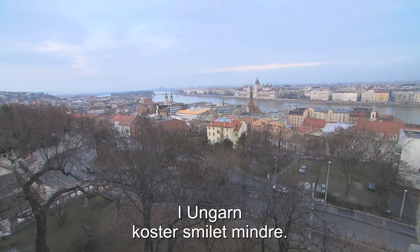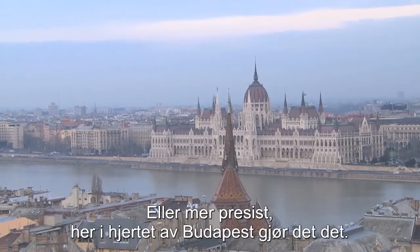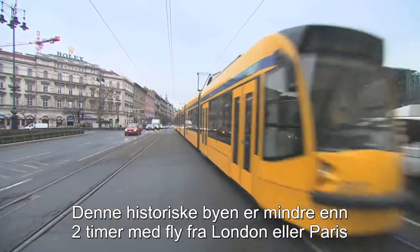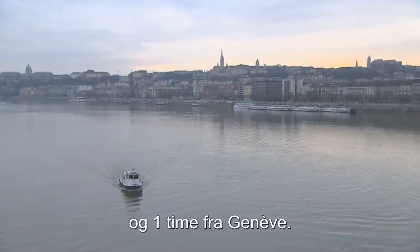In Hungary, a smile costs less. Or more precisely, it does here, in the heart of Budapest. This historic city is less than two hours by air from London or Paris, and one hour from Geneva.